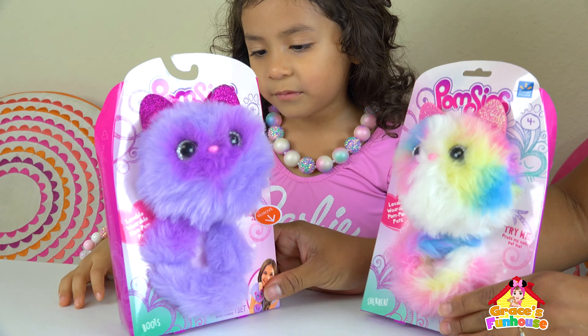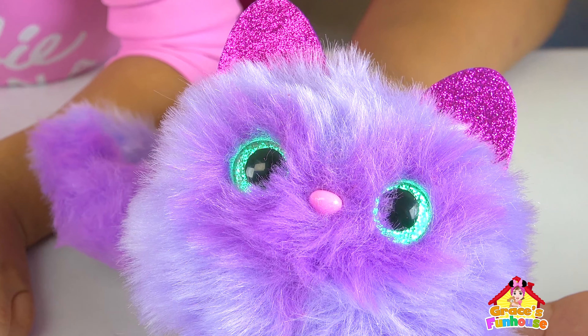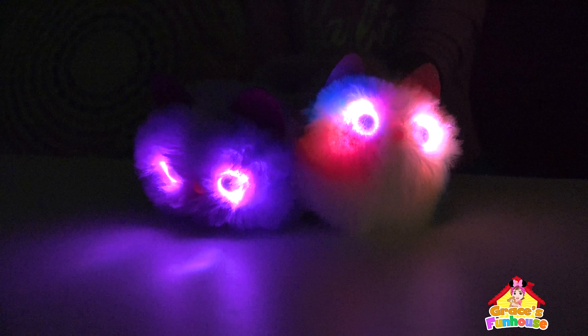Shrubber and Boots! So cute! Tapped their nose and turned on! Whoa! Look at those eyes!